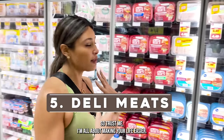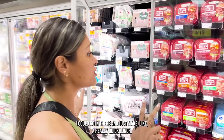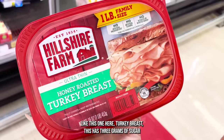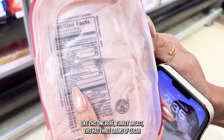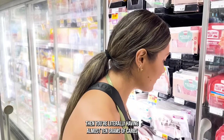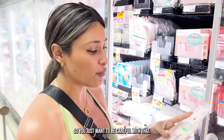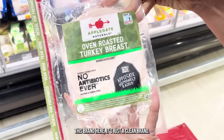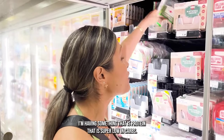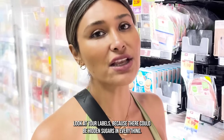Moving on to deli meats. I love getting pre-made deli meats because I can quickly make a wrap or a fast lunch. The thing about deli meats is you have to be careful because some of them have added sugars. This turkey breast here has 3 grams of sugar per two ounces — so if you're having four to six ounces, you're having almost 10 grams of carbs for something you think is just protein. This clean brand here has zero sugars. Even with something as simple as protein, I never thought deli meats would have hidden sugars. Look at your labels because there could be hidden sugars in everything.